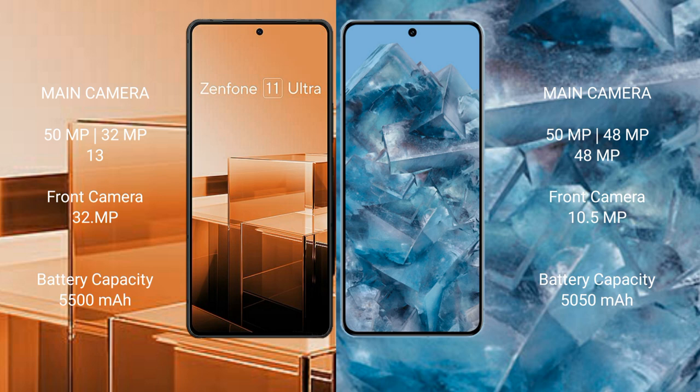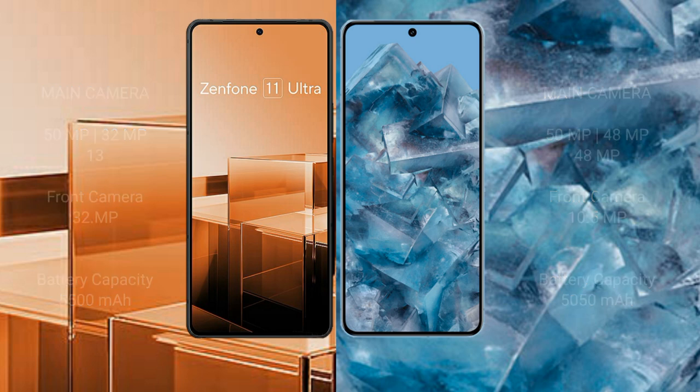Google Pixel 8 Pro has a front camera of 10.5MP. Asus Zenfone 11 Ultra has a 5500mAh battery with 65W fast charging support. Google Pixel 8 Pro has a 5050mAh battery with 30W fast charging support.